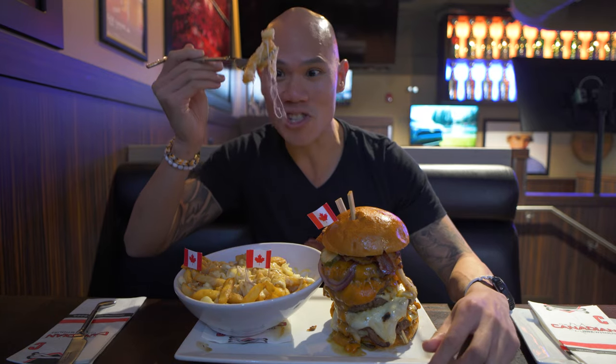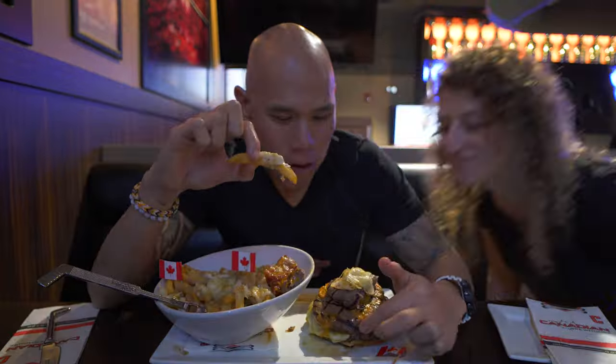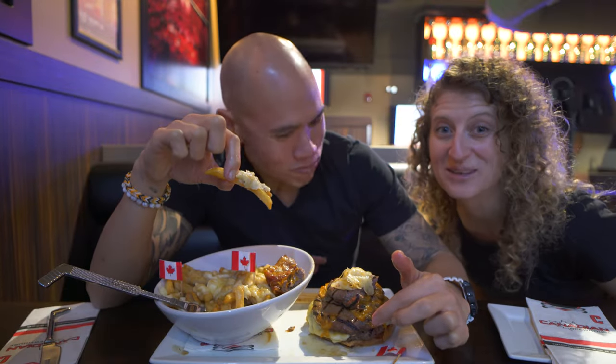Two chopsticks holding it together — look how stringy that is, look at those patties. Oh my gosh. Smells good.